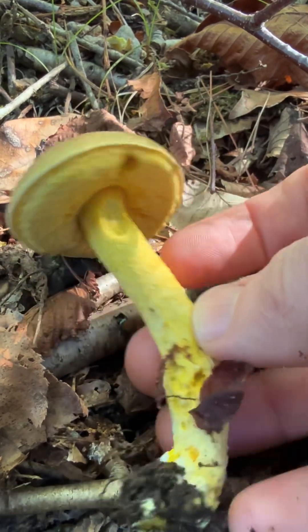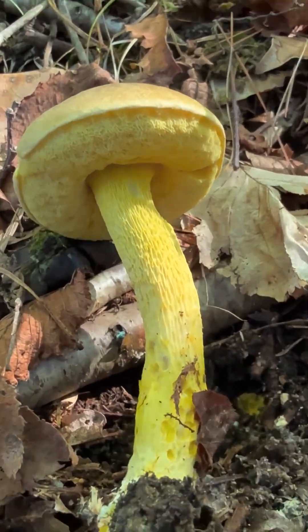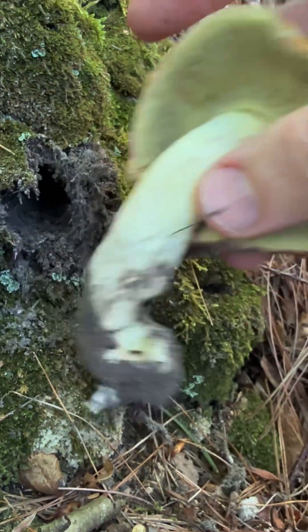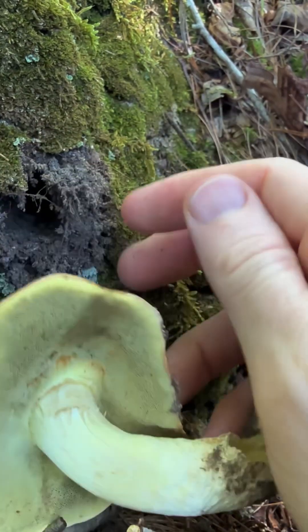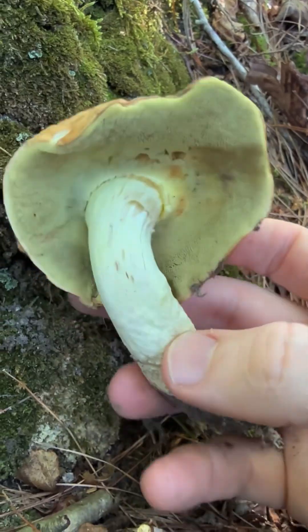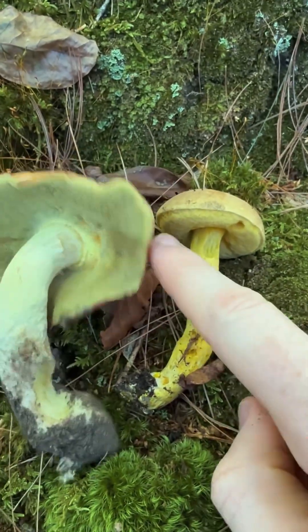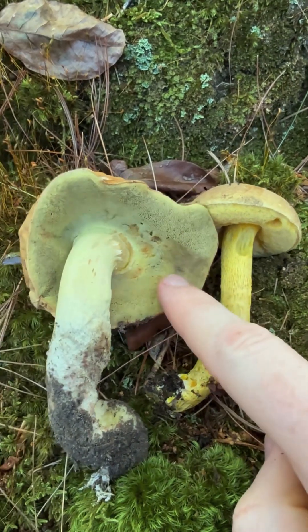Beautiful little ornate stocked bolete. That's so pretty. Here's a weird-looking bolete — I'm not totally sure what that is. Maybe a pallid bolete, or possibly a Hemileccinum, maybe just an ashtray bolete. I'll have to ID it and find out. It looks pretty different from this other bolete that I found very close nearby. This one is an ornate stocked bolete, and this is something else.